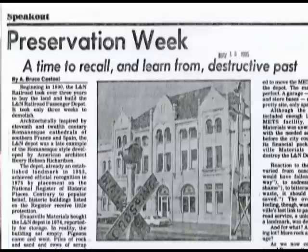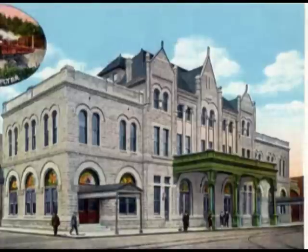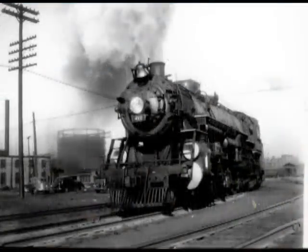One of the greatest examples of loss in Edmondsville was the destruction of the L&N train depot. Even decades after its destruction, many in Edmondsville lament its loss. Built in 1902, the Louisville and Nashville station was designed as a passenger train depot on the corner of Ohio Street and Fulton Avenue.